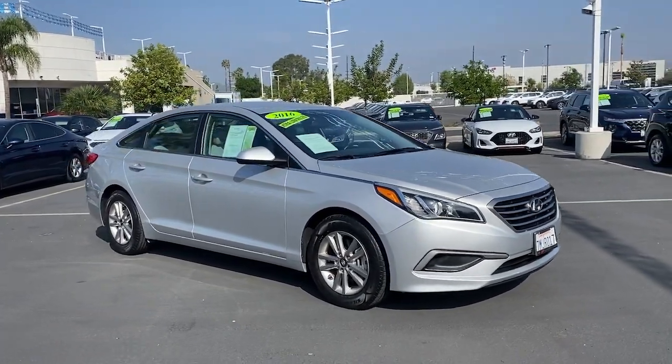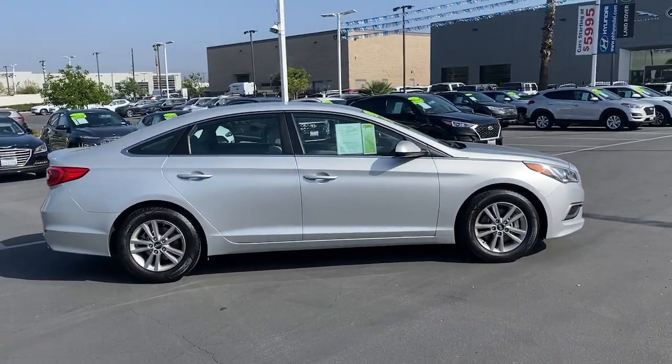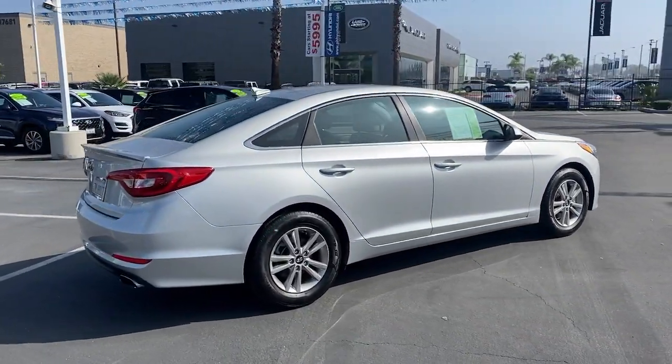Look no further than the 2016 Hyundai Sonata. This vehicle still has fewer than 50,000 miles on the clock, so it won't last long.